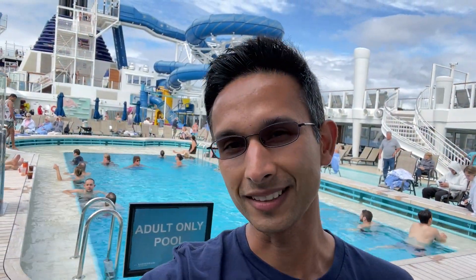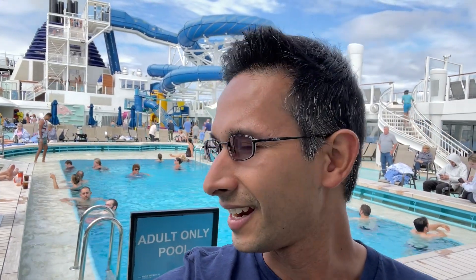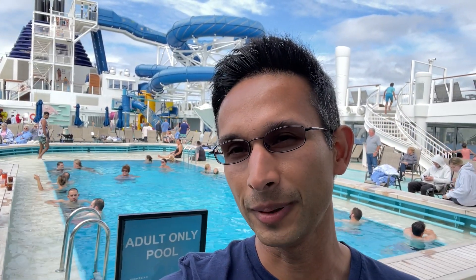Here I am on the pool deck after an amazing lunch. That's day six — we just left Ketchikan, Alaska. Now I'm going to walk around the ship a little bit, go down to Deal or No Deal, there's another game show which I love. And then I'll be going live on YouTube.